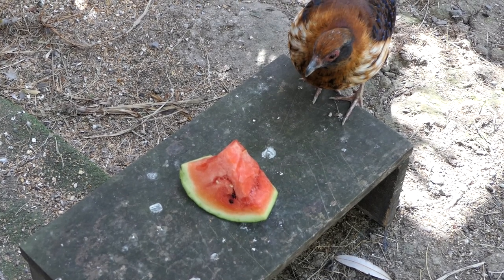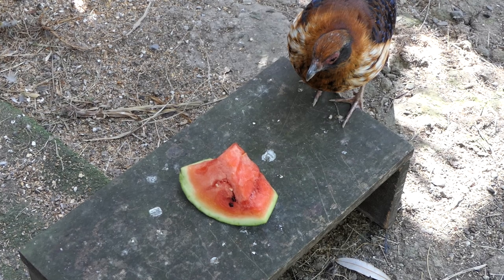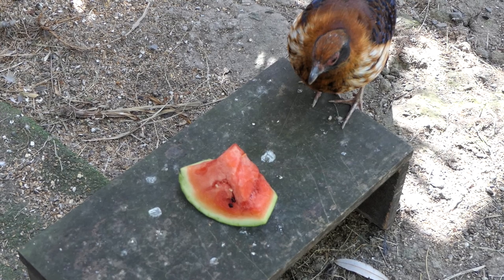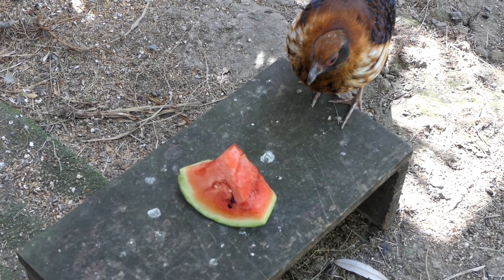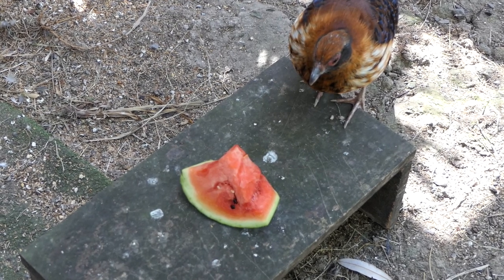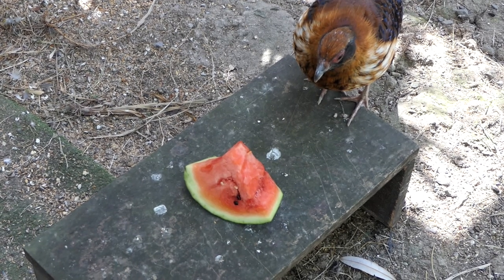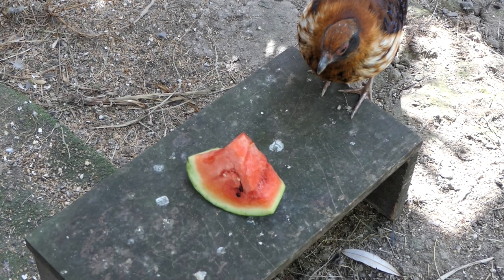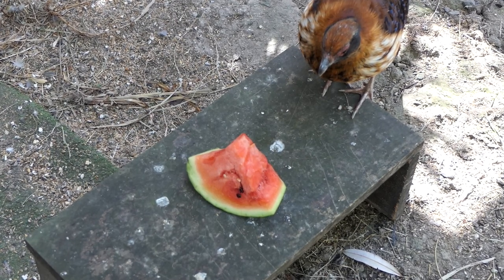It's a bird watching in slow motion, Swinny — are you going to do anything to it? It's not going to move, you don't need to pounce. Watermelon — roaring success. See you all in the next one, stay safe, look after each other. It's crazy times at the moment.